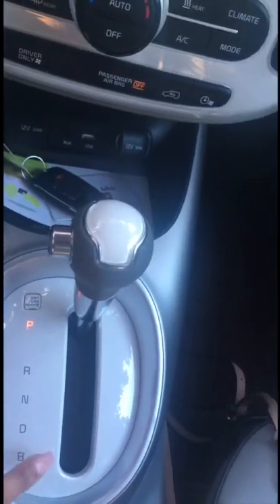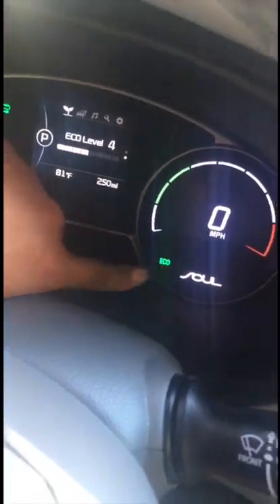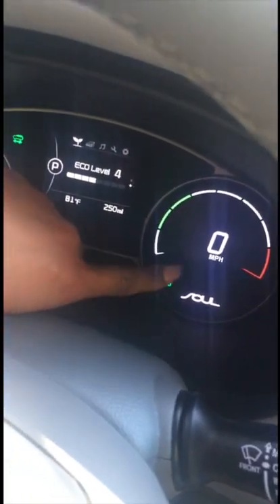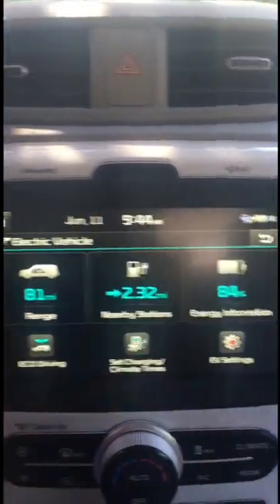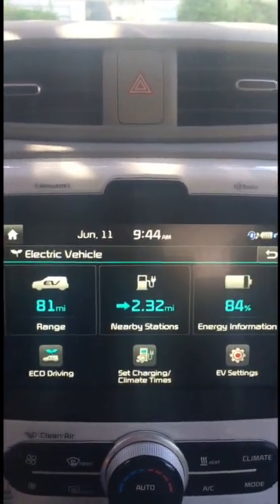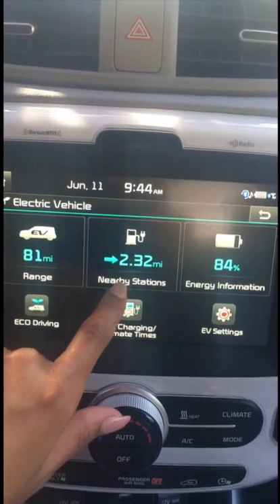Brake mode really saves on electricity and power, and you can get more mileage. So this is the one I'll mainly be driving in. And then there's an active eco button that you press, and it turns on a green eco light. It allows you to save some miles when you're driving.